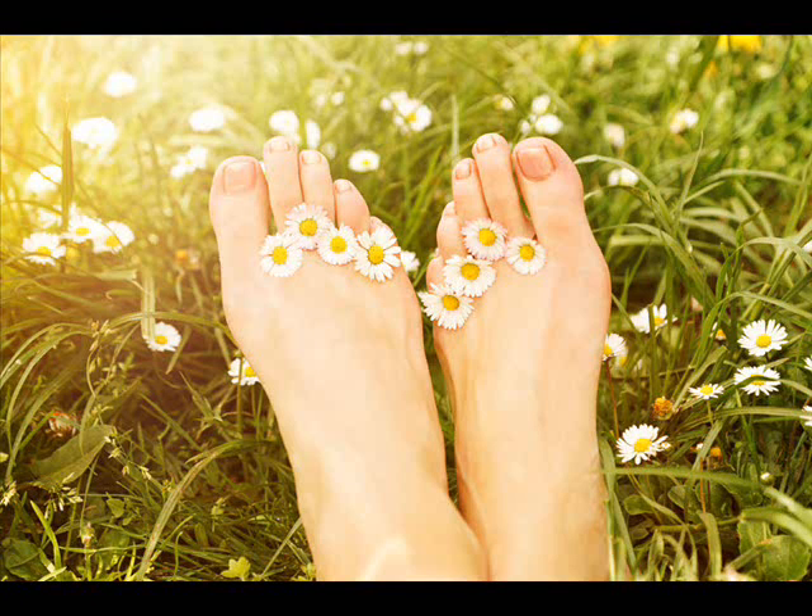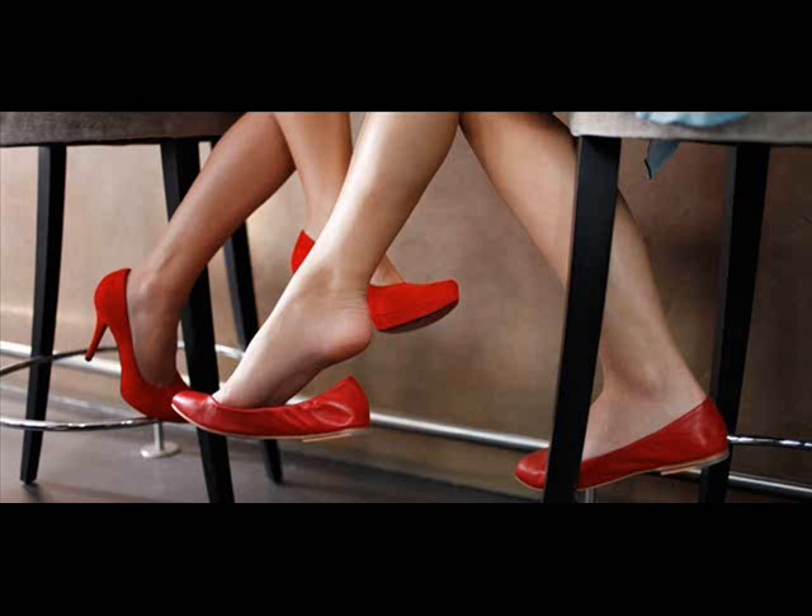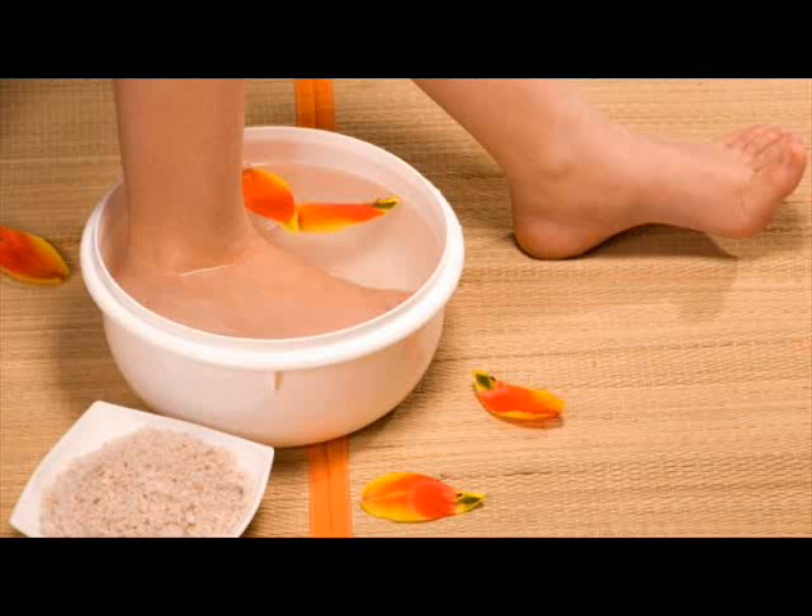Lemon. Lemon juice has a very mild natural acidic property that can help get rid of dead and dry skin cells from your feet. It will also make your skin soft and beautiful. Add some lemon juice to warm water. Soak your feet in this solution for about 10 minutes. Gently scrub your feet with a soft foot brush. Wash and dry your feet completely and then apply some moisturizer. Repeat a few times a week.